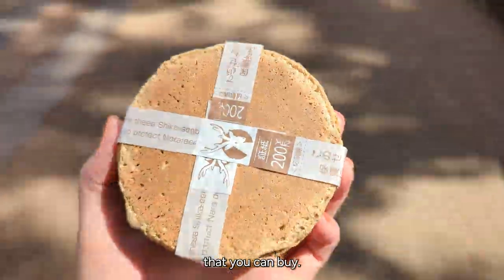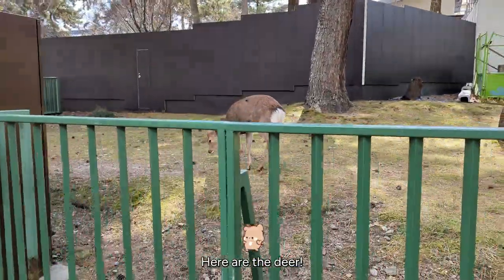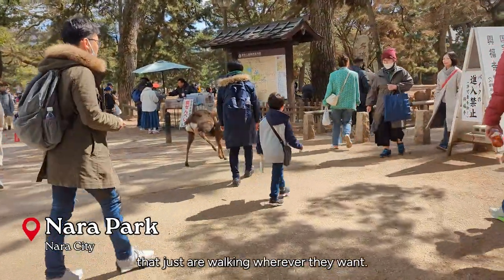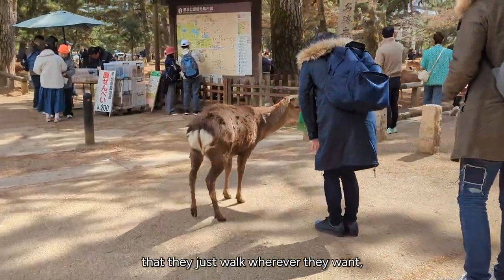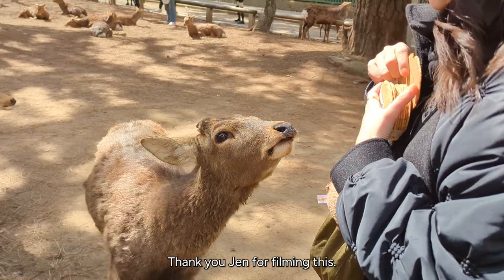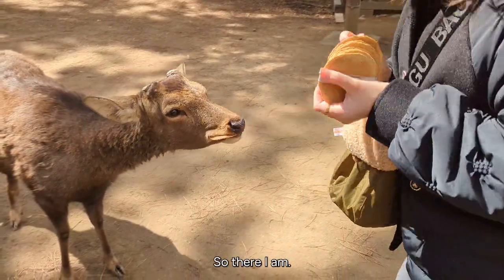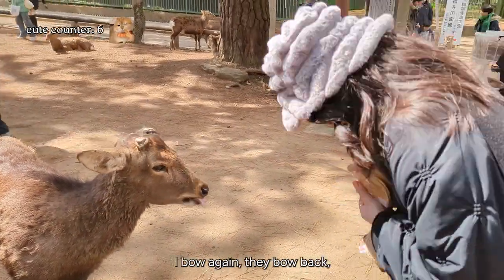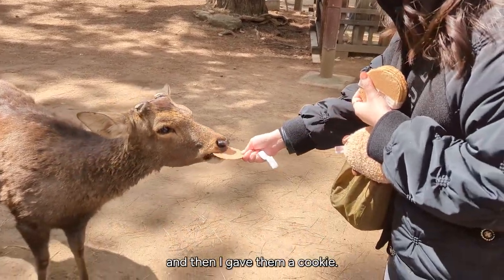Here are the deer — there are a ton of them just walking wherever they want, which was kind of alarming since they walk on the sidewalk too. Here I am bowing to a deer and the deer bows back. I did a little jump because I was so happy at how cute they were. I bow again, they bow back, and then I gave them a cookie. As soon as they know you have deer cookies, they start coming up to you.